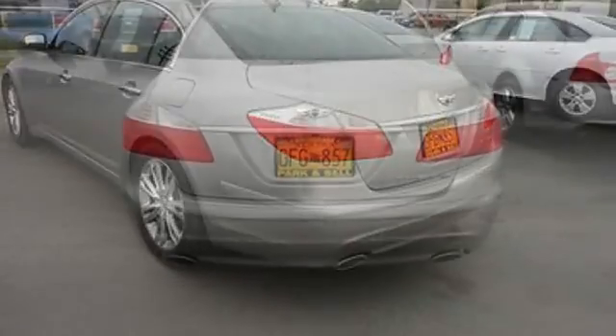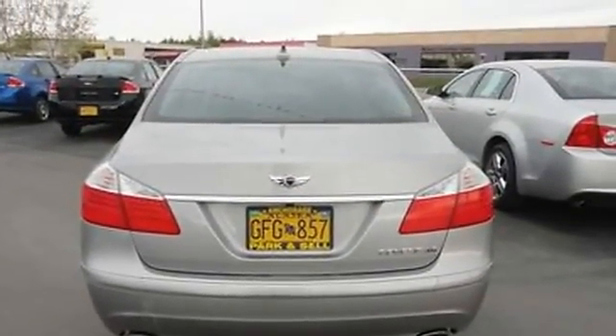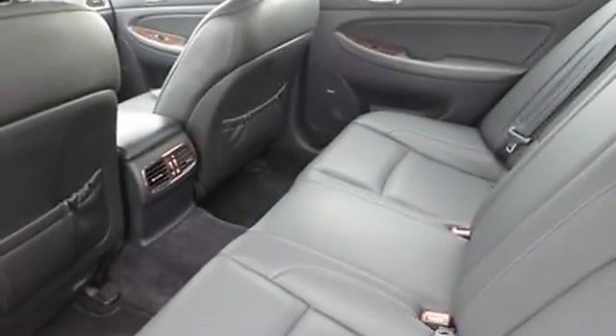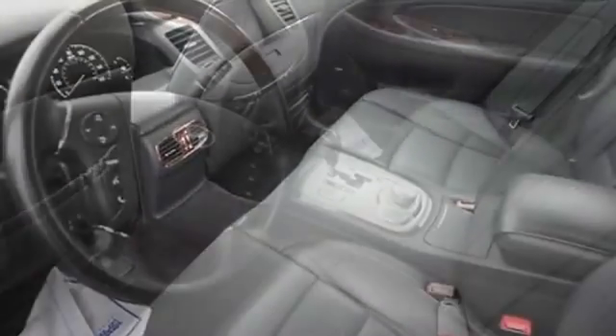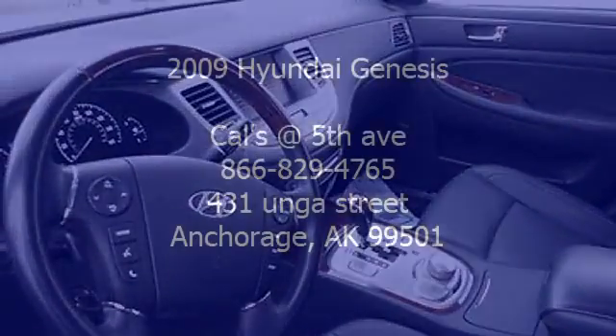Metal alloy wheels, sunroof/moonroof, four-wheel disc brakes, anti-lock brakes, anti-theft alarm, tire pressure monitor, traction control, heated seats, leather seats, power driver seat, power front passenger seat.